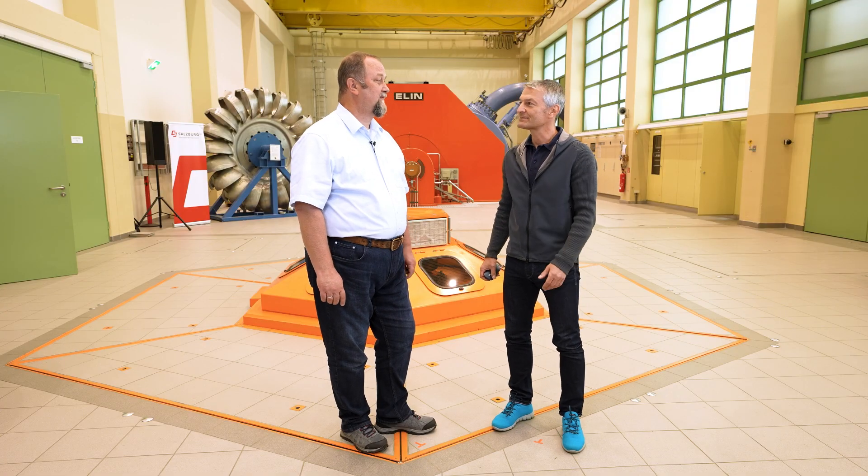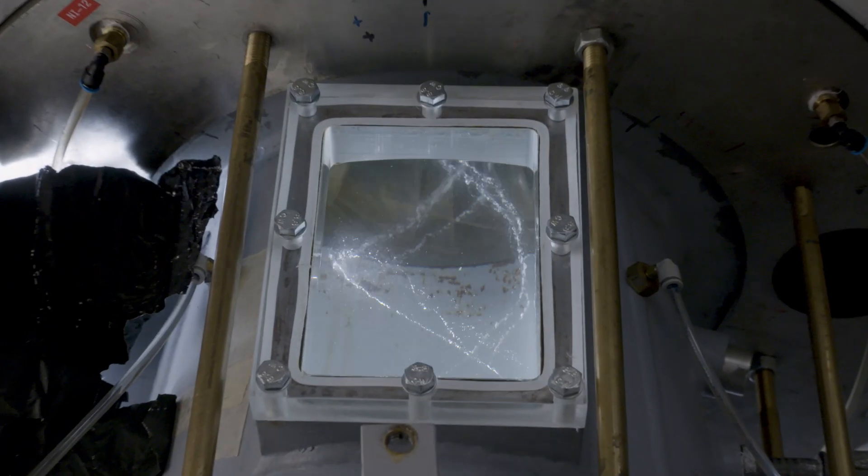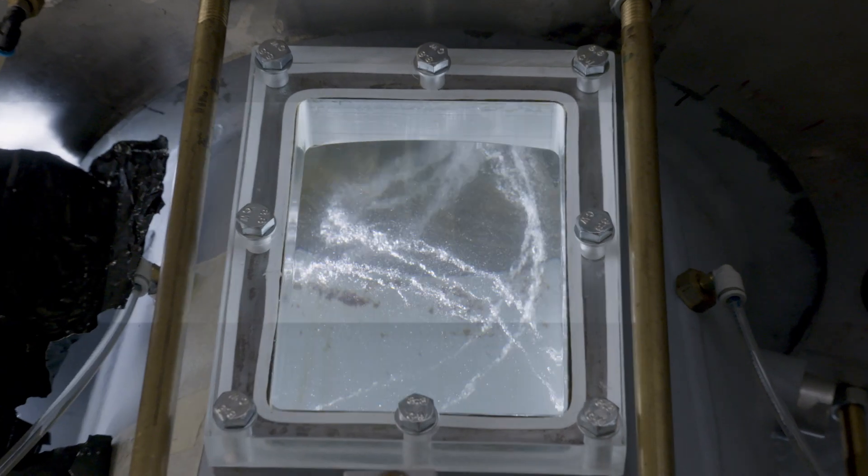How long in advance do you plan the whole setup for this project? As you can imagine, each power station is different. Normally the preparations start about six months in advance and we have to consider already installed sensors here in the powerhouse and the additional ones we have to apply later on. And you want to observe certain phenomena? Sure — it's the same as what we saw in the lab: the draft tube vortex. We expect the same situation here and we have to detect this kind of phenomena in this large machine.